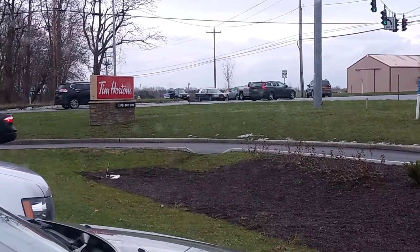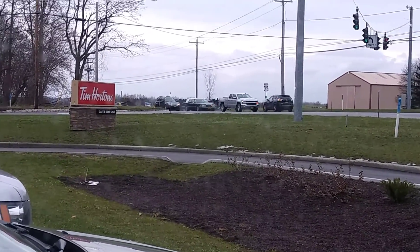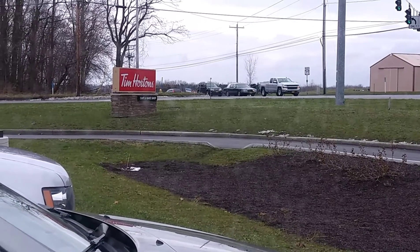I'm new to Tim Hortons. This place has got some bomb donuts and other sandwiches and stuff. You might want to check them out for breakfast food.